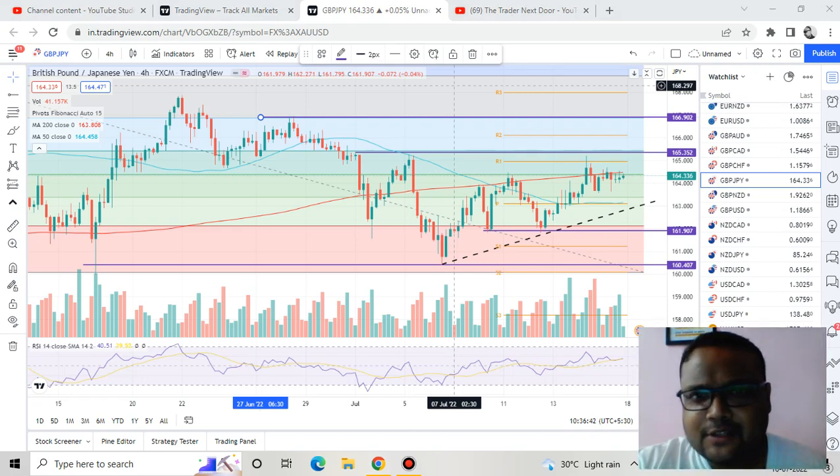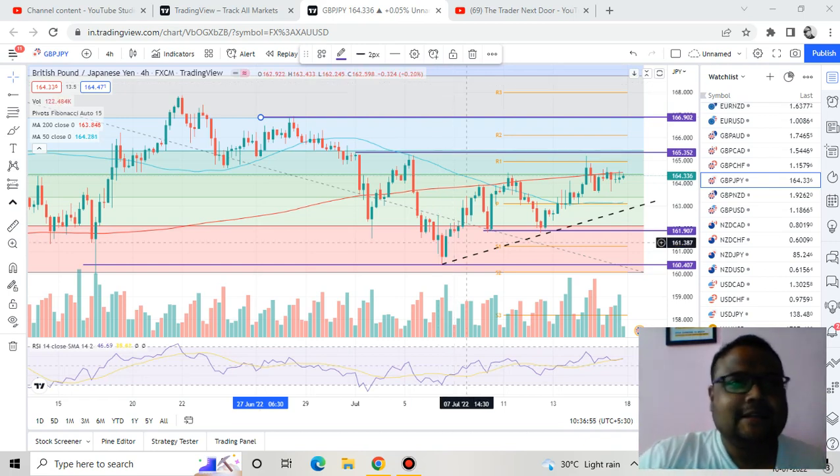Hello, welcome to my channel. My name is Avilaash and I am a trader. In this video I will be analyzing the chart of GBP/JPY for Monday. If you're watching my videos for the first time, you can subscribe to my channel for regular market analysis. Let's get started.